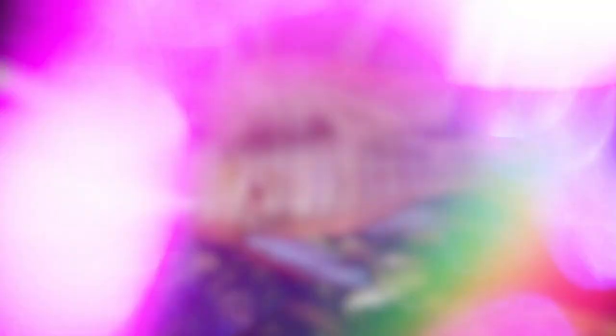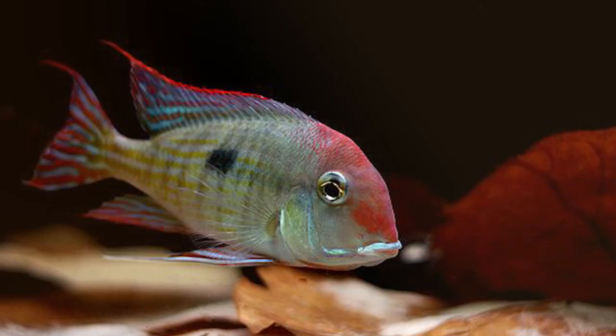The ideal temperature range for eartheaters is 70 to 77 degrees Fahrenheit, which is lower than that of many other South American cichlids. The majority of eartheaters are fairly large cichlids: the largest can grow to 30 centimeters, but most are between 10 and 12 centimeters.